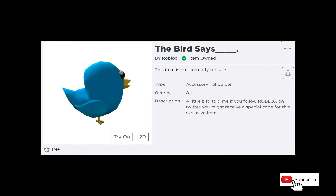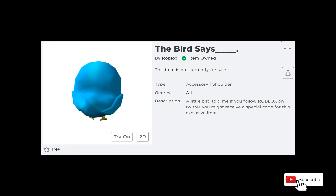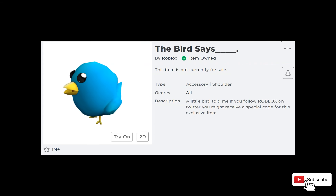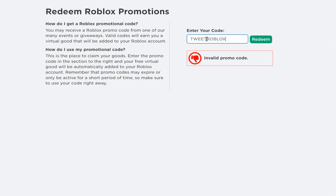The next item is called The Bird Says and is another shoulder accessory that looks like a 3D version of the Twitter logo. To redeem it, use this code: TweetRoblox, one word, no spaces.